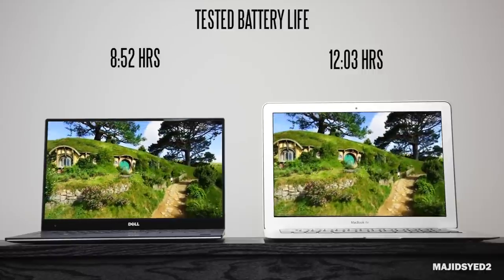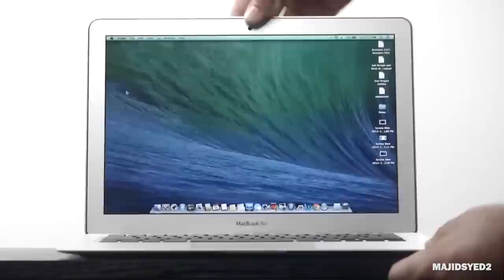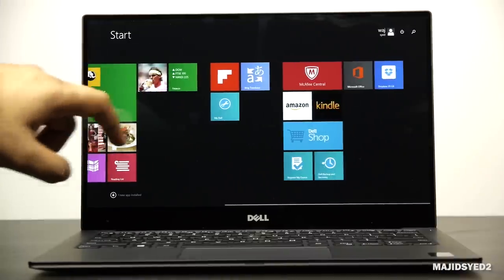That's really it for this comparison. If you have any specific questions, please leave them in the comments below and let me know what you think. If you're interested in either of these products, check out the Amazon link below. And if you're ever shopping on Amazon, make sure to use our Amazon portal so we get a little kickback — it doesn't cost you anything and helps support the channel. Thanks for watching. We'll see you later. Take care.